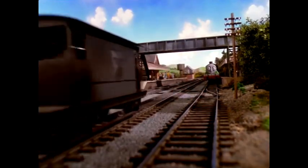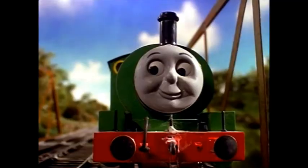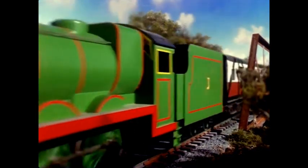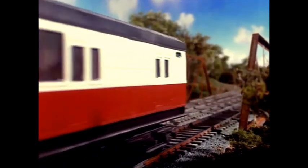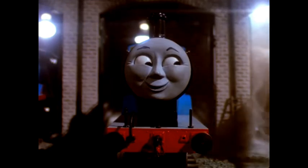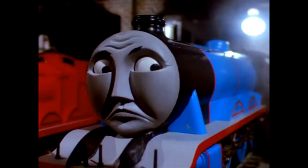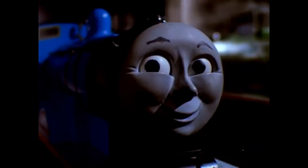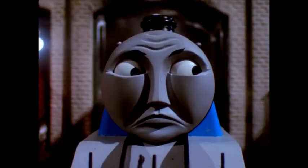At the bridge, Bluebell was very pleased to see her calf again, and the porter led them away. 'Not a word, keep it secret,' whispered Gordon and Henry to each other. They felt rather silly, but the story soon spread. 'Well well well,' chuckled Edward, 'two big engines afraid of a cow!' 'Afraid? Rubbish,' said Gordon. 'We didn't want the poor thing to hurt herself by running up against us. We stopped so as not to excite her, you see what I mean, my dear Edward.' 'Yes Gordon,' said Edward — and Gordon felt somehow that Edward saw only too well.